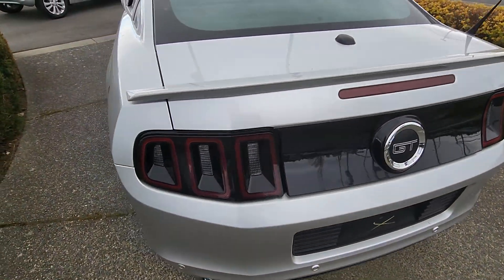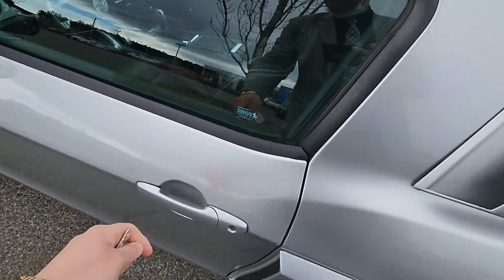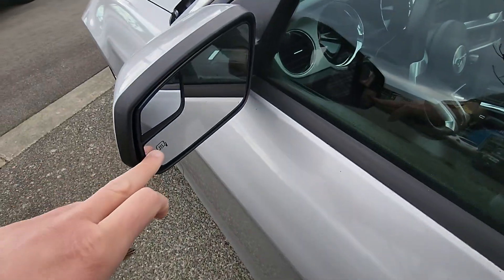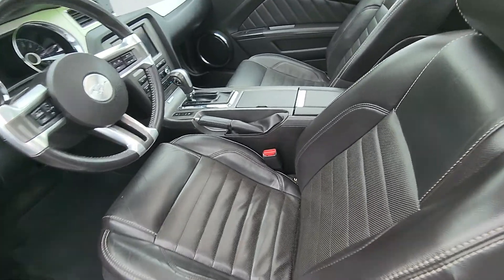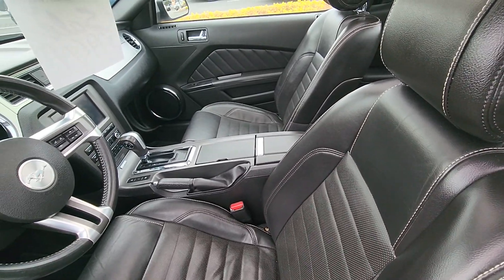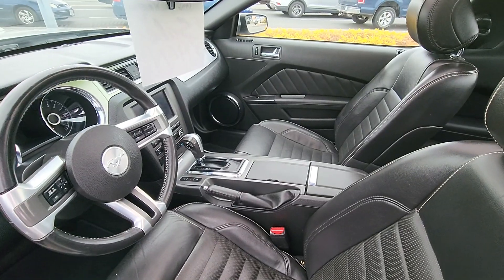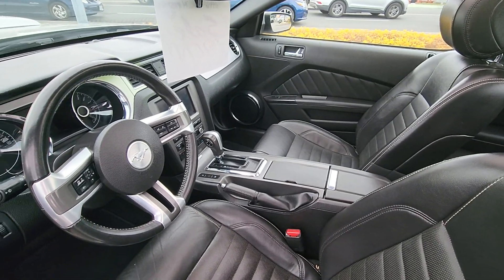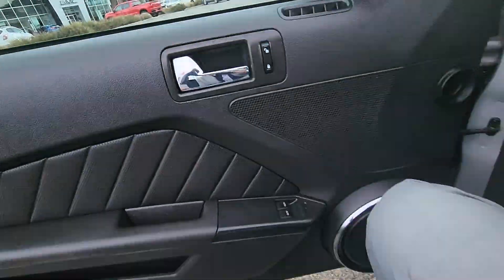Mustang GT. As you can see you got your heated exterior mirrors, full leather seating, cruise control. Automatic — so you got your automatic transmission, your power windows, power locks, power mirrors.